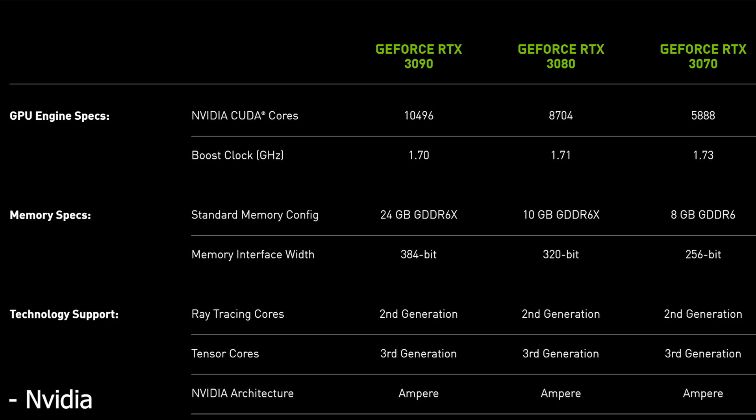Moving on to the RTX 3080, the doubling of FP32 cores results in a total shader count of 8,704. The 3080 will have a boost clock of 1.71GHz, which will likely be able to boost much higher under the correct conditions. The leaks were accurate, with this GPU having 10GB of GDDR6X memory running at 19GB per second on a 320-bit bus, resulting in 760GB per second of memory bandwidth.